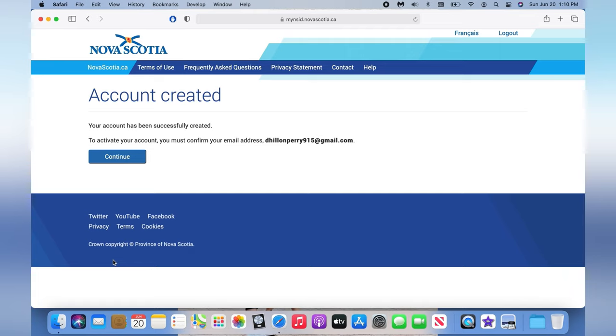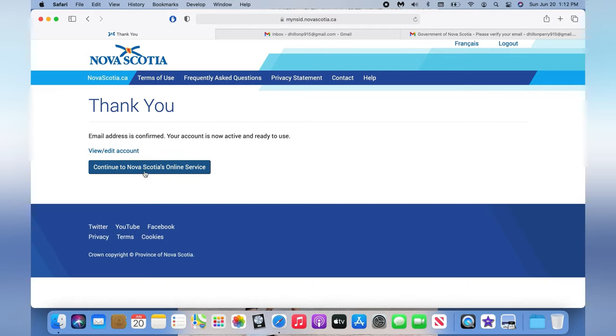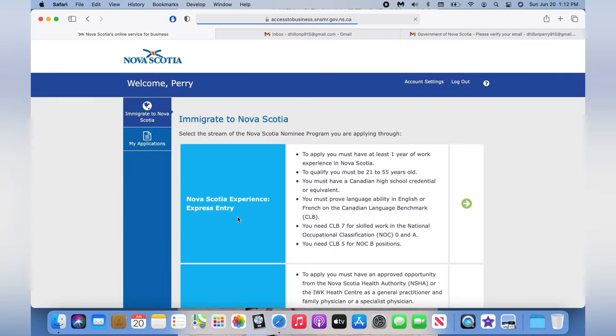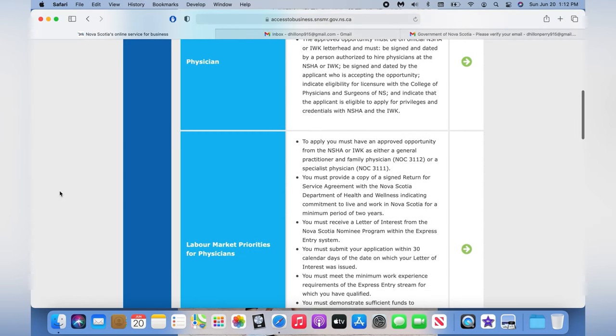They will have sent you a confirmation email to your email address — click continue. Type in the confirmation code to verify your email address, then confirm and continue to what's called your Online Services. After that, choose the first option — you can also choose the second one if you want — then save the server settings. Here you can see a lot of streams, but we need to choose the first one.